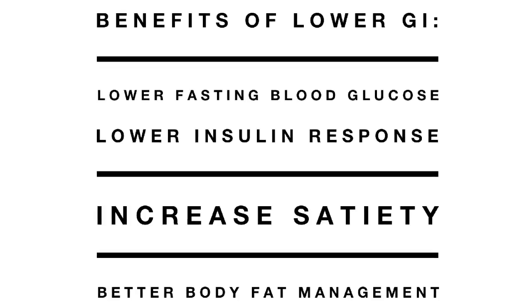First, some of the benefits. Low GI foods lower fasting glucose and insulin levels, which might help people with diabetes. But they also might help people who experience reactive hypoglycemia, or low blood glucose. Lower GI foods may also help increase satiety — in other words, help to make us feel full longer, which may then help us to better manage our body fat.